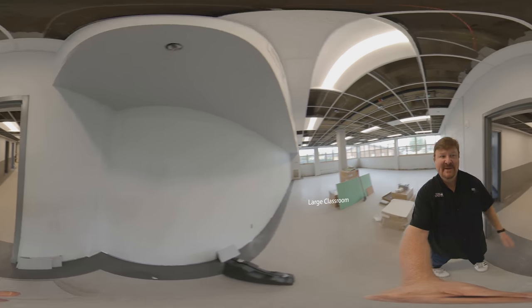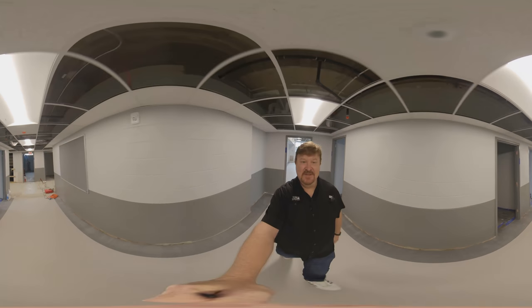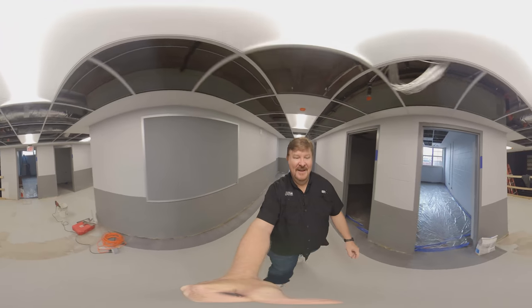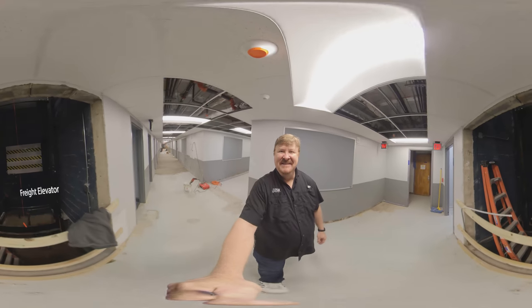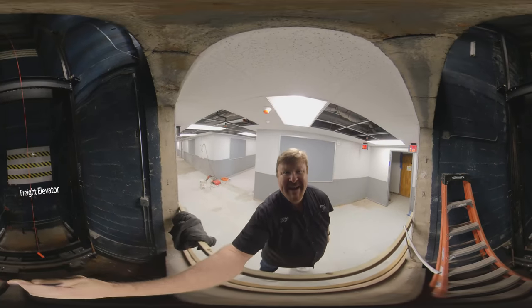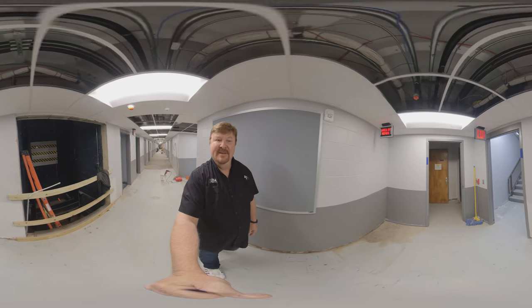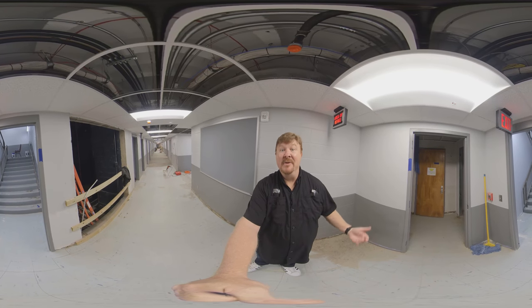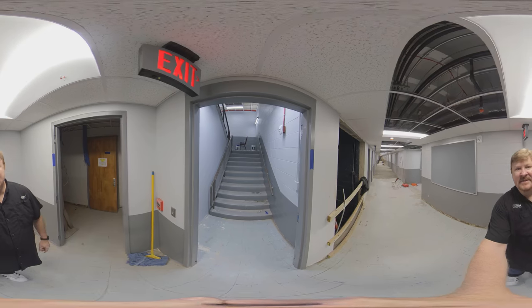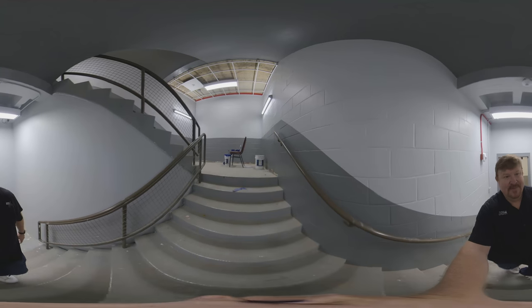You can see, especially if you're an alum of the music department, how the footprint of the building has changed a lot, but also how a lot is still the same. Right over here was that old freight elevator — the shaft is still the same, but they're going to be installing a brand new freight elevator. Next we'll head up to the second floor, which a lot of people think of as the main floor because that's where the old entrance used to be. This stairwell will lead us up.